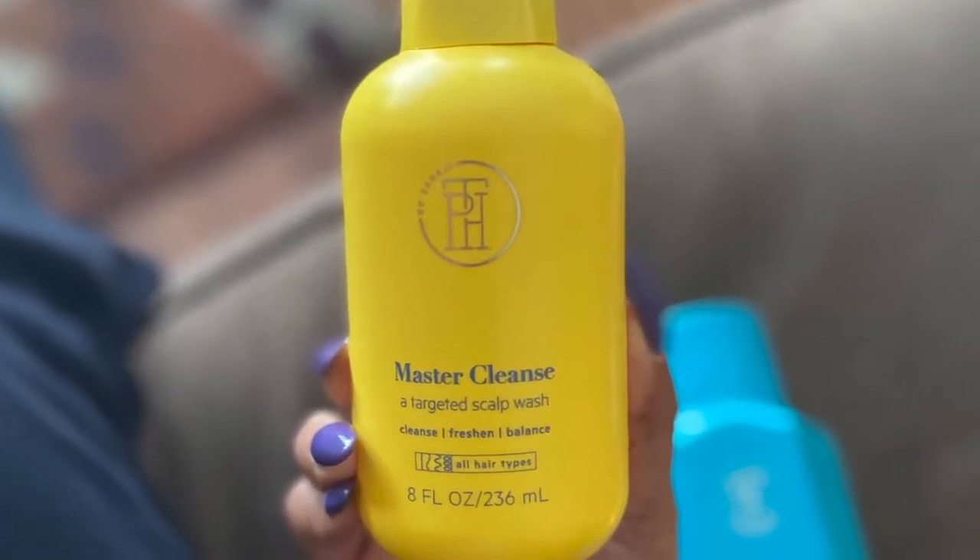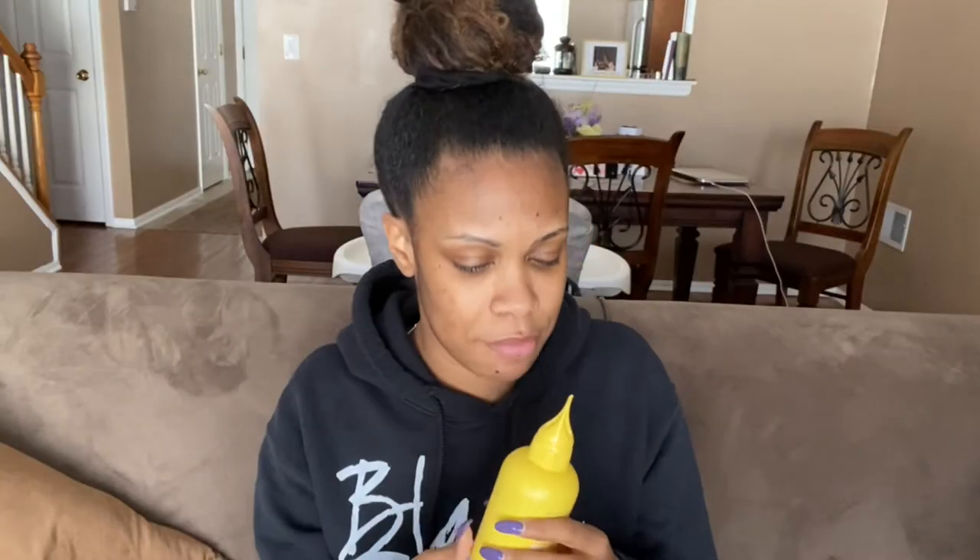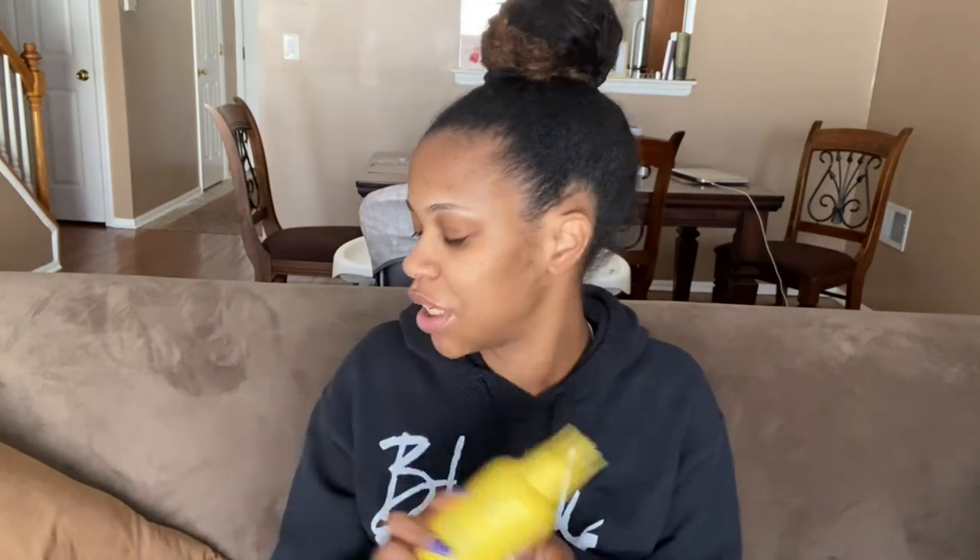Moving right along, we have the Master Cleanse, a targeted scalp wash. This has these three little nozzle-type things on here that are supposed to help really get into the scalp. It says on here that this is great for protective styling like braids, weaves, wigs, all of that. I don't really wear a lot of those, even though I did have knotless braids a few months ago. I'll leave those videos in the cards and down below in the description. My sister wears a lot of protective styles, so I'm going to give this product and the next one to her.